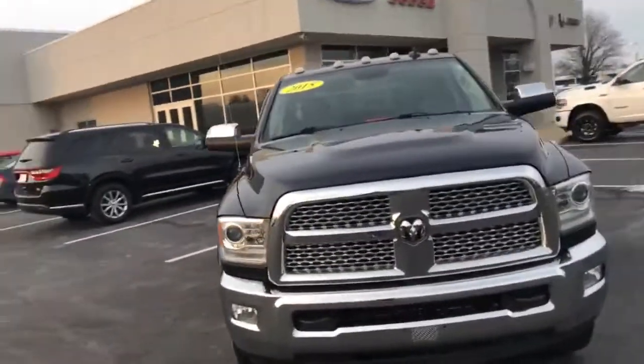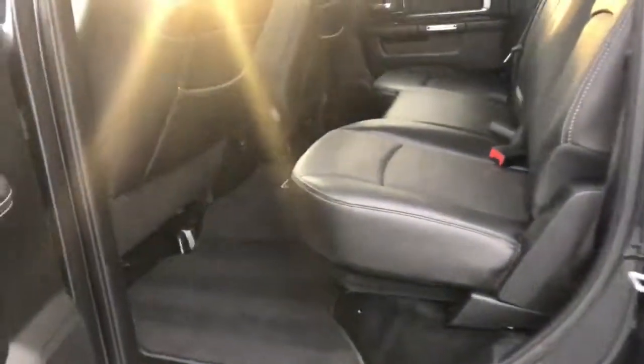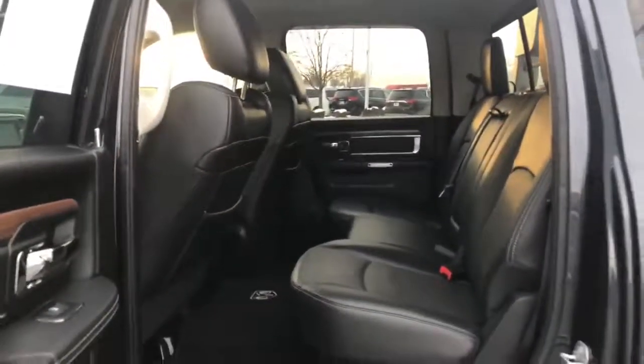Let's take a look inside. This truck's in excellent condition. Big ol' back seat there for all the team members.